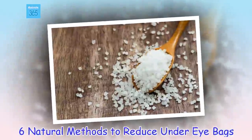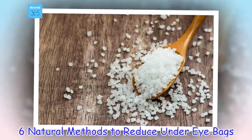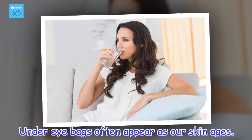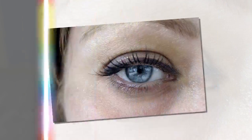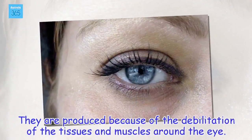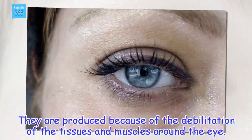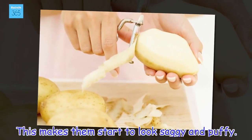6 Natural Methods to Reduce Under-Eye Bags. Under-eye bags often appear as our skin ages. They are produced because of the weakening of the tissues and muscles around the eye, which makes them start to look saggy and puffy.